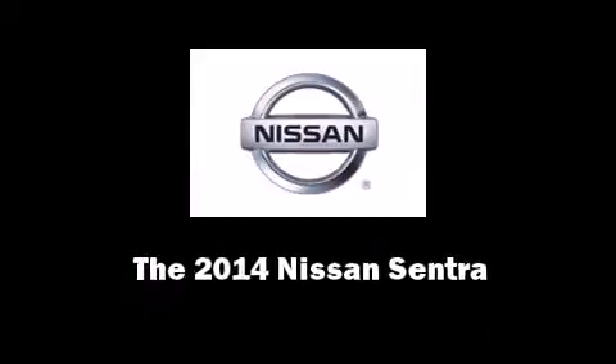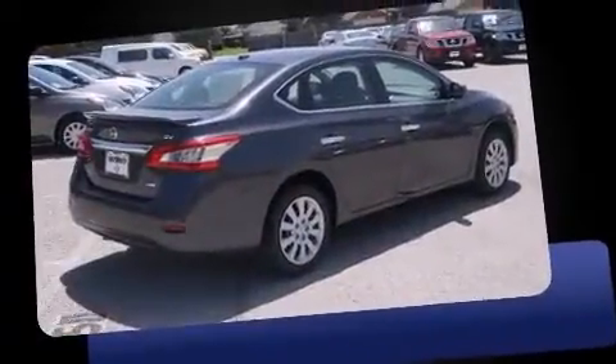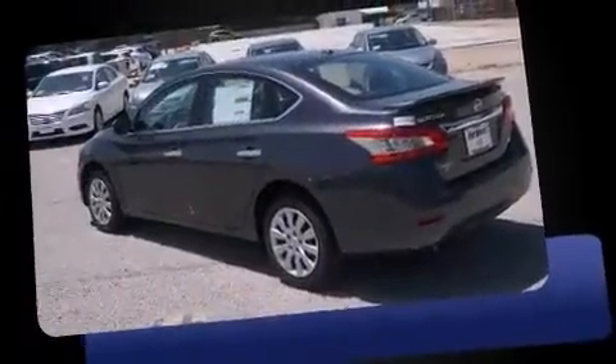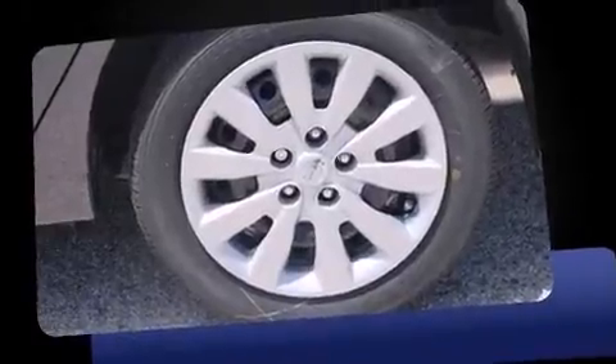Introducing the 2014 Nissan Sentra. This four-door, five-passenger sedan offers the latest in technological innovation and style. Smooth gear shifts are achieved thanks to the efficient four-cylinder engine, providing a spirited yet composed ride and drive.